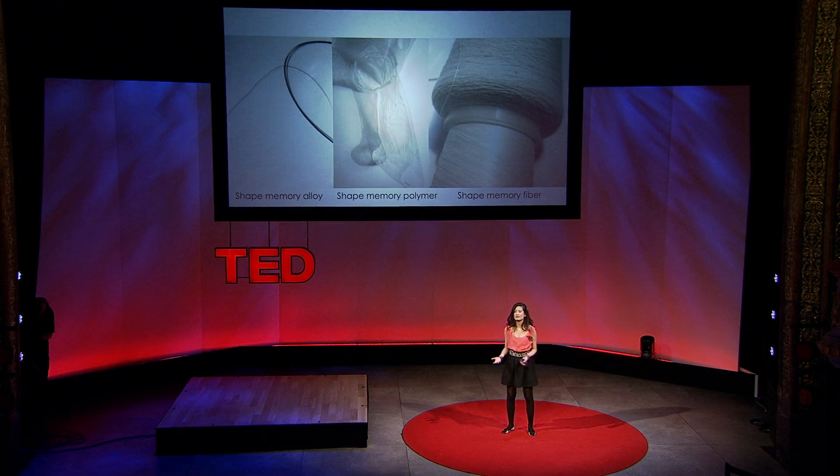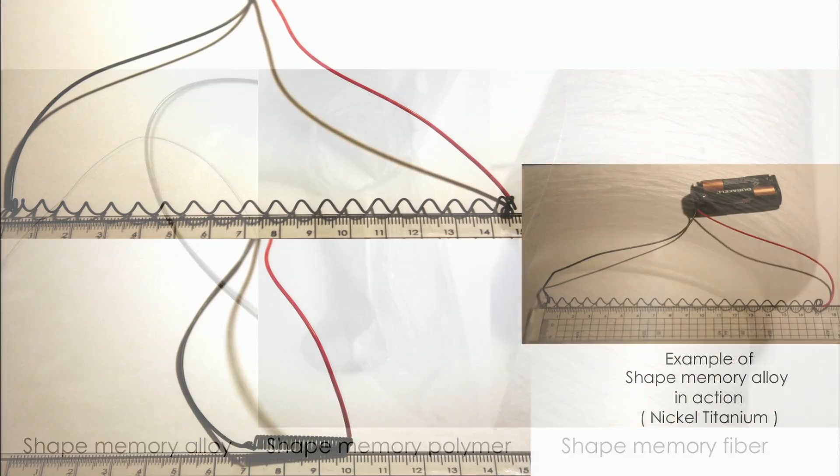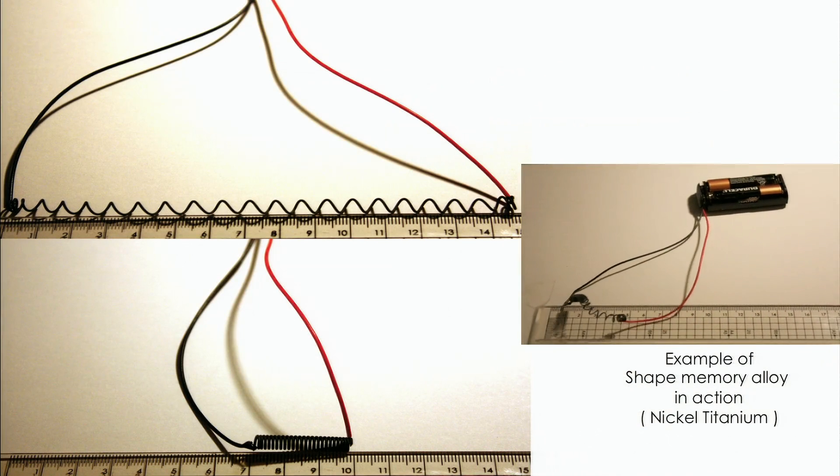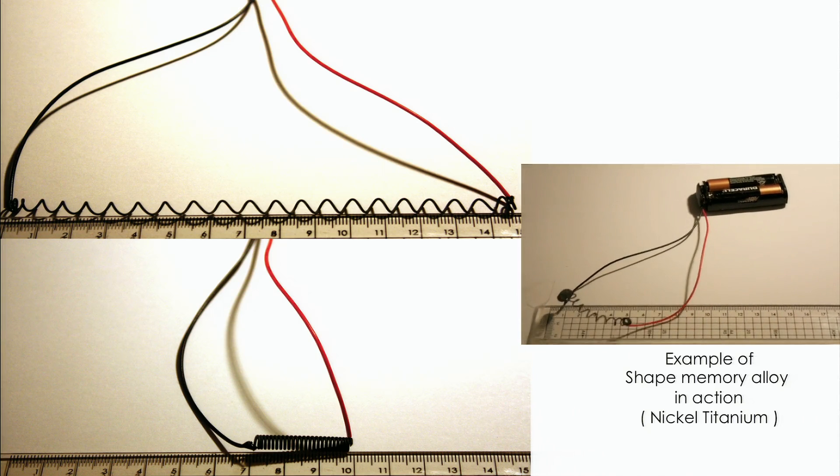Scientific things like shape memory alloys, polymers, and fibers have the ability to help textile to perform in a very elegant way. These are materials that are designed to react to changes in temperature and also electrical impulses in a very precise way. And this technology has been around for 30 years.